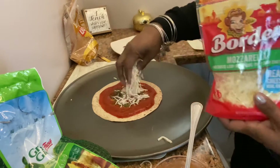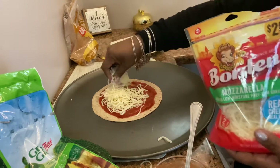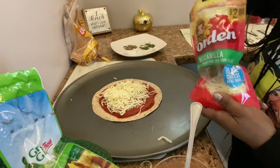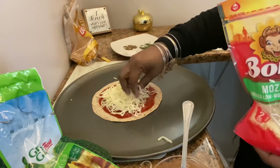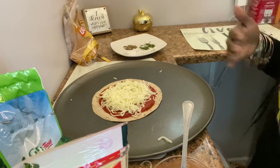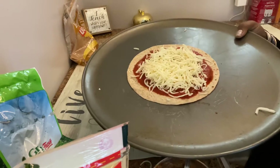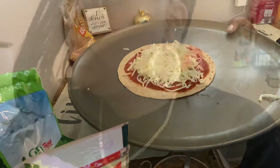Guys, this is the quickest, funnest, coolest pizza recipe that I've ever seen. And it's perfect for toddlers because it's easy, it's fun, and it is delicious. It's 10 minutes, guys.